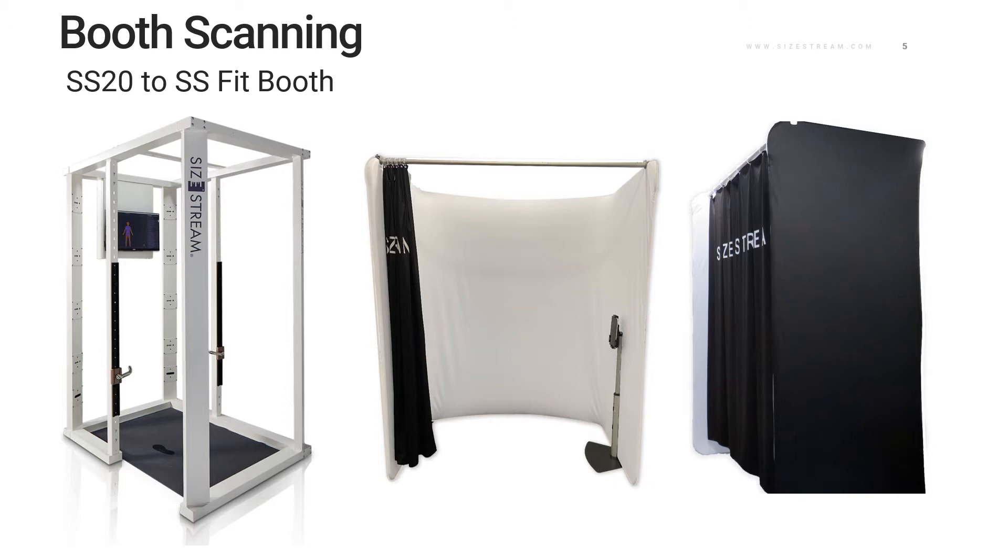You heard this announced at the opening session, and we're excited to say it again: our SizeStream Fit Booth. With this lightweight, lower cost option, we're hoping to eliminate some of the pain points and bring 3D scanning opportunity to more businesses everywhere. We're looking to have the Fit Booth available by the end of the year, and we'd like to invite those attending the conference live to stop by and check it out.